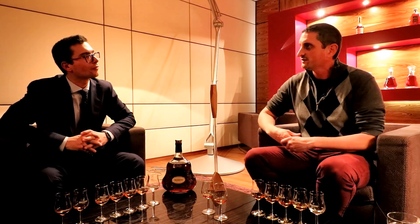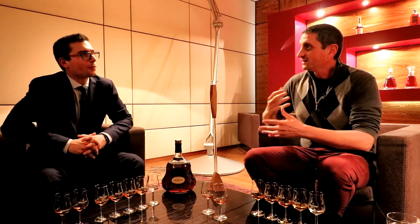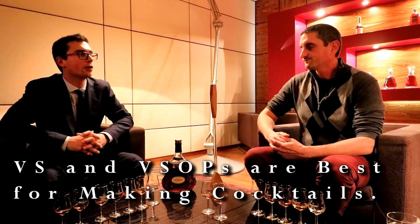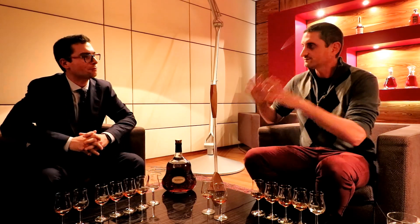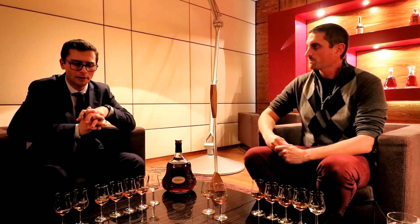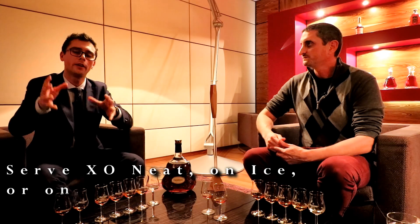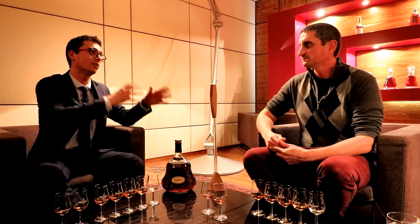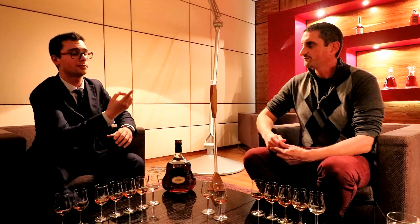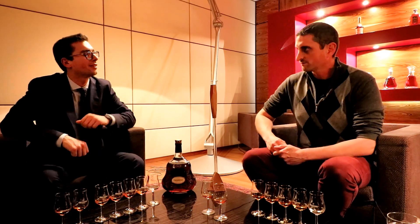For the Summit cocktail and mixology occasions, I would go for VS or VSOP. But with XO, you can try tea rocks: make tea at home — black, green, jasmine, orange, whichever you like — pour it into molds, place them in the freezer. The next day you have tea rocks, and as the tea rock melts into the XO it will create a unique tasting experience.